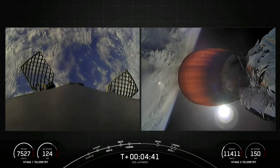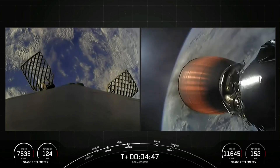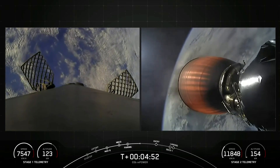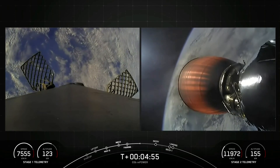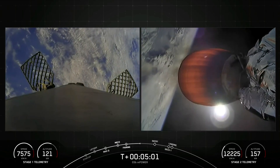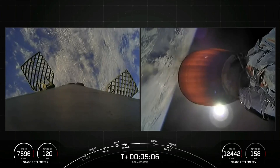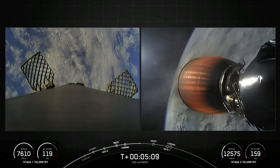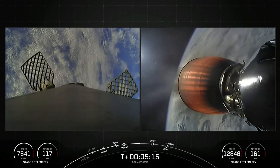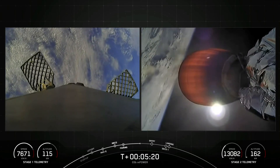Beautiful views from the first and second stages on your screen. The first stage is making its way back down, preparing for its entry burn. We need to perform this entry burn to help reduce reentry forces on the first stage, which will help us recover and reuse the booster. During the reentry burn, the first stage will decelerate by firing its Merlin engines — it will fire three out of the nine engines — and this will actually cause the vehicle to fly down through the plume, which will deposit some of that soot back onto Falcon 9.